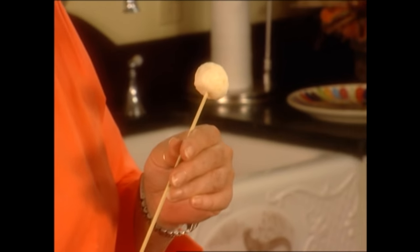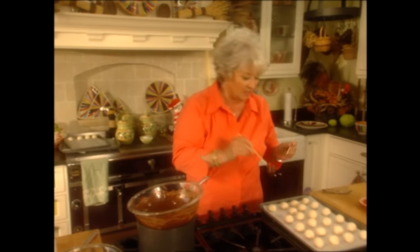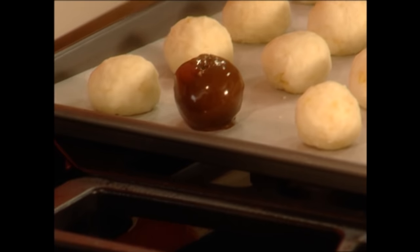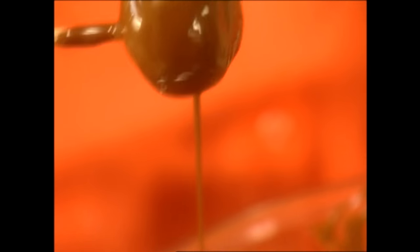Now we're gonna take our candy and stick a skewer into it. You can use a toothpick, but I've found that the skewers are heavier and they work better. So we're just gonna run them around in the chocolate. Using another stick, I'm gonna push that off and just cover that hole — pretty neat little trick, isn't it? So we're gonna do that same thing again.